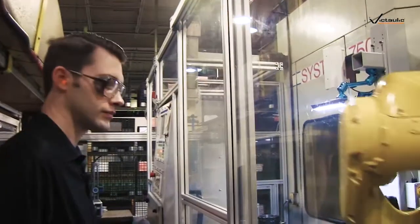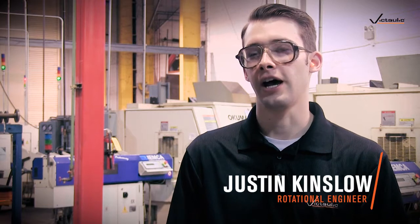My name is Justin Kinslow. I'm a rotational engineer here at Pictolic. I didn't actually know that I wanted to be in the manufacturing field. I came here as an intern before I graduated from college. After that I was offered the rotational engineering position, which is very manufacturing based and centric. Now that I've been involved in manufacturing, I can't imagine doing anything else.